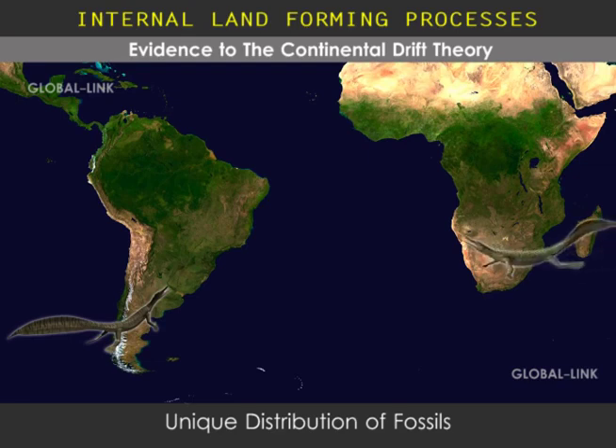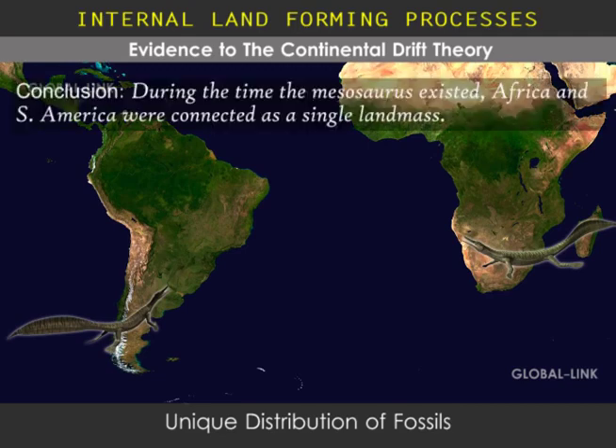The Mesosaurus could not have evolved in one location and then traveled to another. It was a freshwater reptile and therefore could not have made its journey through the salty Atlantic Ocean. This indicates that during the time the Mesosaurus existed, Africa and South America were not separated by an ocean, but were rather connected as one landmass.